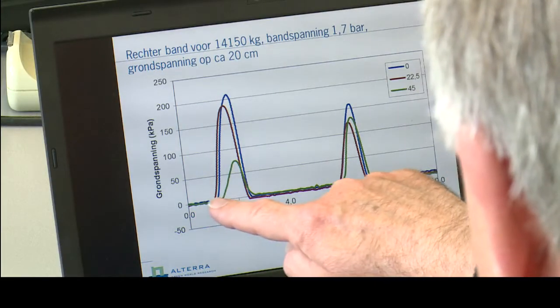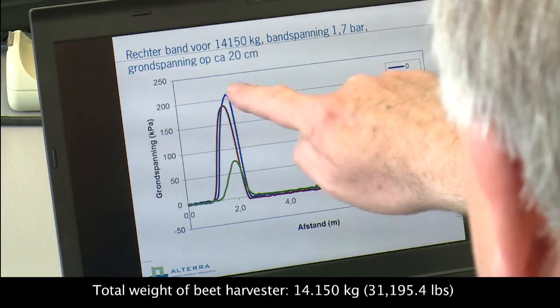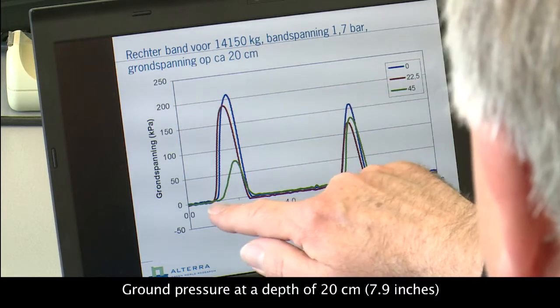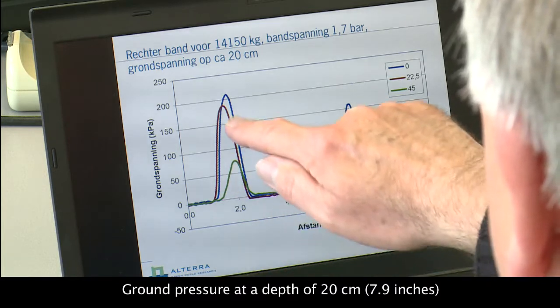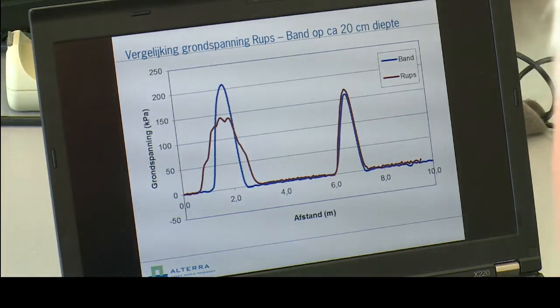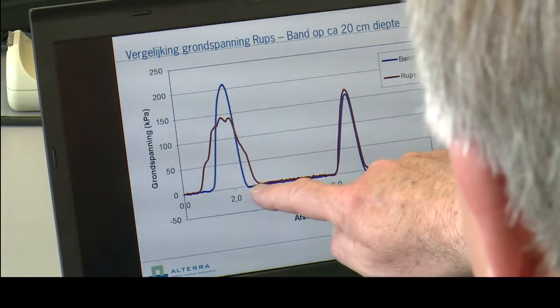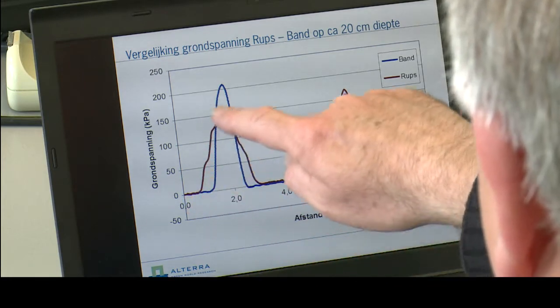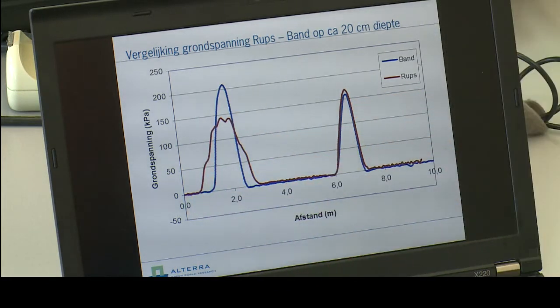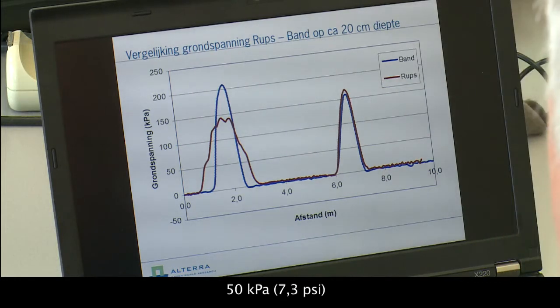If we next examine the tire, we can see that the middle reading is truly higher than two bars — that is, 200 kilopascals — and the green, blue, and red sensor readings are all shown. If we compare the two, the blue represents the tire and the red is clearly the track. You can clearly see a difference of more than 50 kilopascals, or more than half a bar.